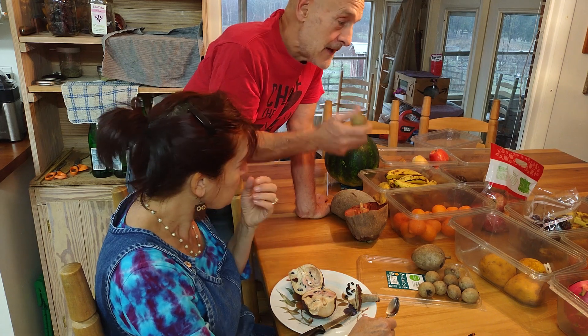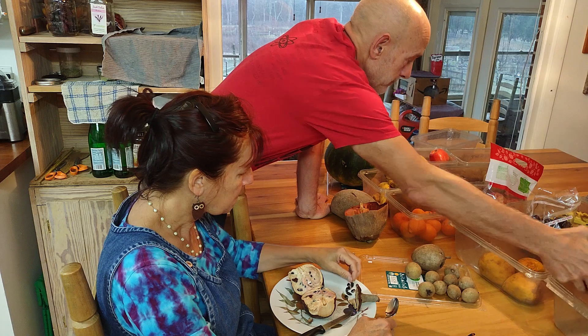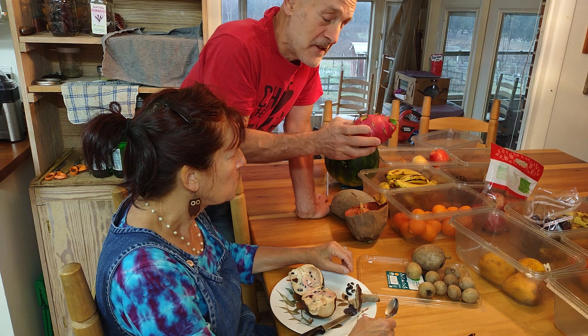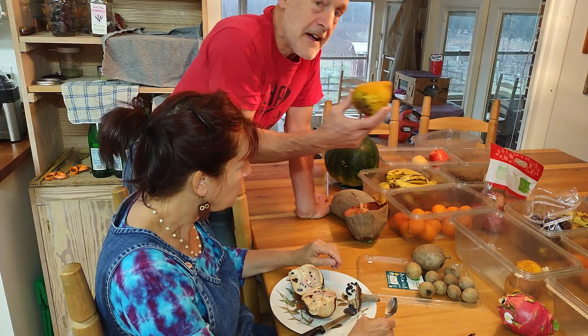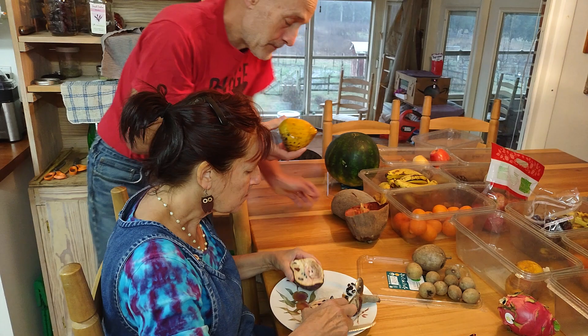Another fruit we like a lot is the dragon fruit. These are now available at Publix, Kroger's, and just about every store. And then you probably know that one. But this is the canistel, also called the egg fruit.